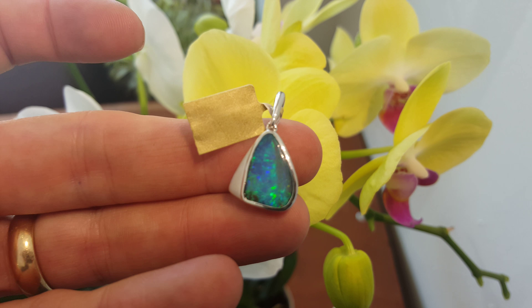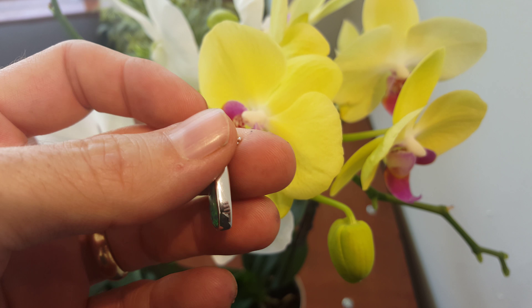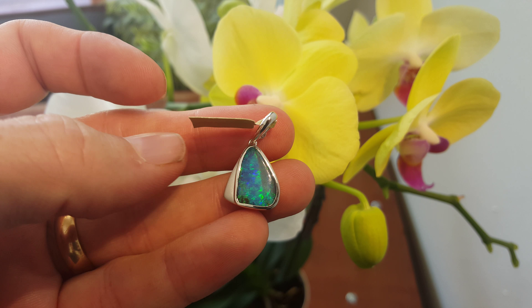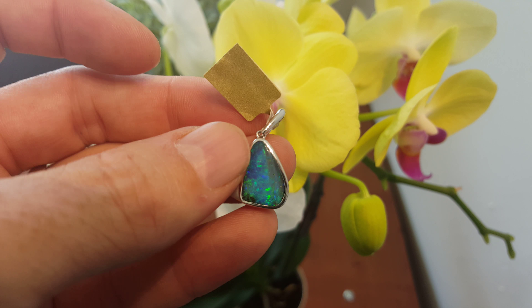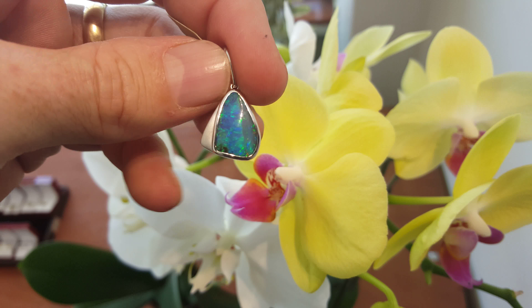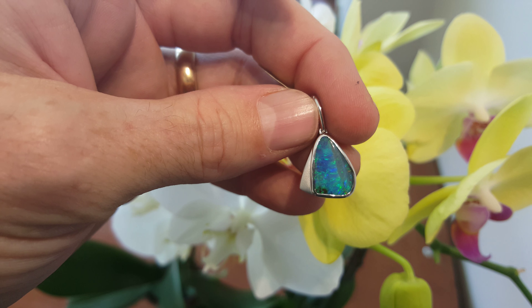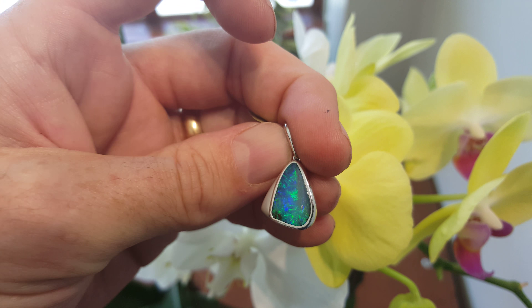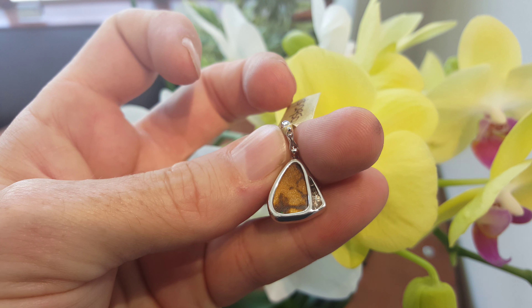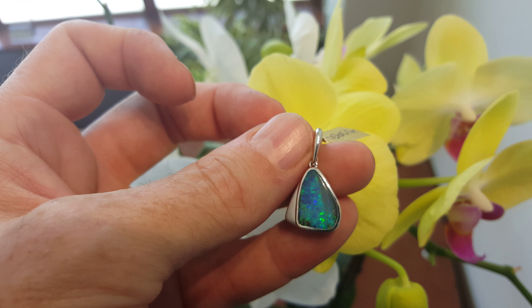Solid boulder opal in a really modern contemporary design, 18 karat white gold. It's an enhancer so you can actually open up that bale and put it over a string of pearls, but just beautiful rich bright gold color. This is easily our most popular color — a nice strong blue green. Red's the most valuable because it's rare, but blue green is most popular. It's a natural solid boulder opal, comes from Queensland, and just a fantastic nice design.